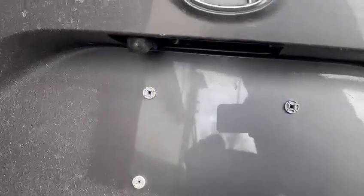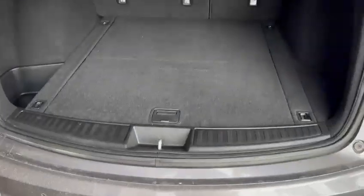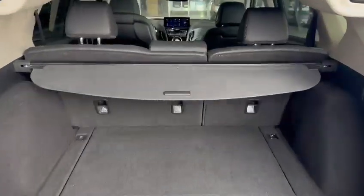It does have the aftermarket hitch installed, a backup camera of course, power liftgate, and as you can see it also has the privacy shade cover. Lots of storage space right back here as well.